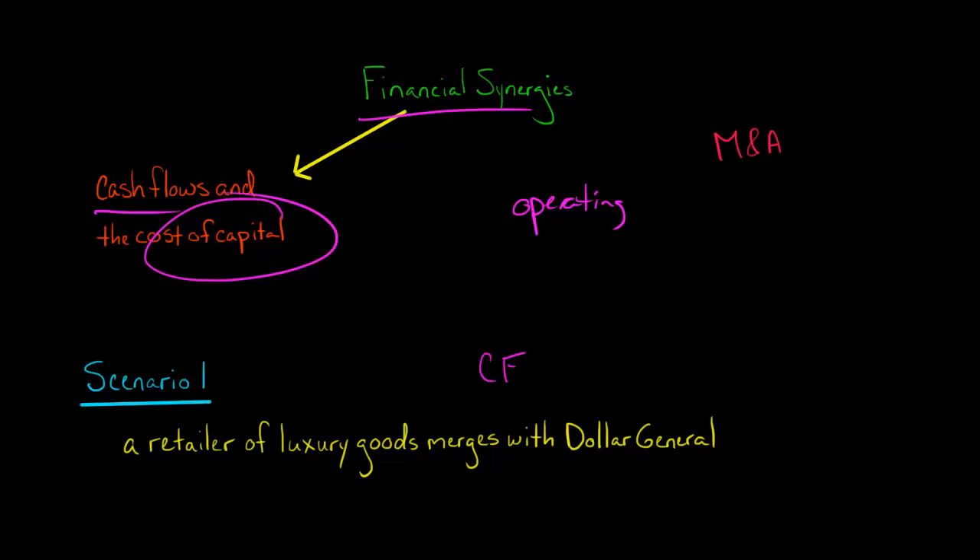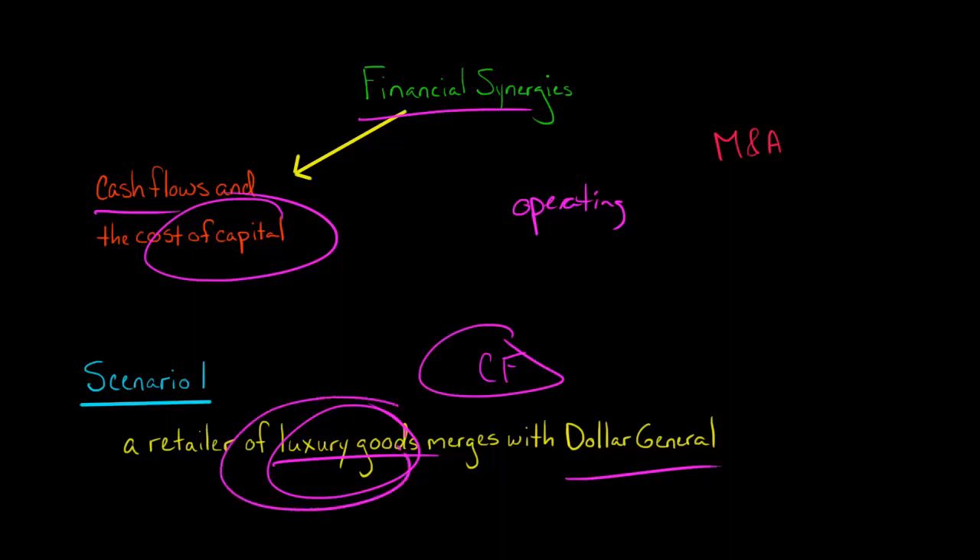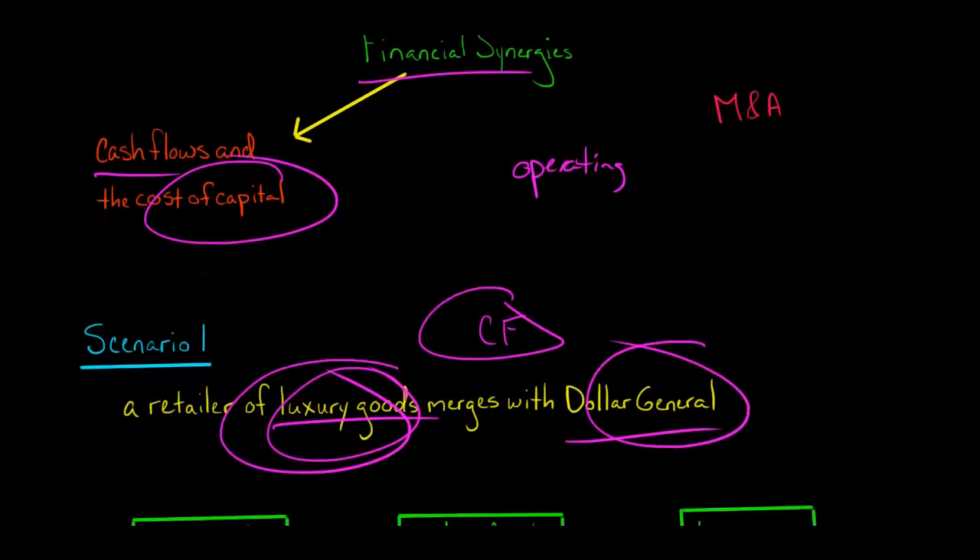During a recession, cash flows of Dollar General would be doing pretty well, while cash flows of the luxury goods company wouldn't be doing so well. And when the economy is doing really well, you might see the reverse — some people stop shopping at Dollar General and start buying more luxury goods. So because the cash flows are not perfectly correlated, they kind of balance out, and the combined firm would have more stable cash flows.